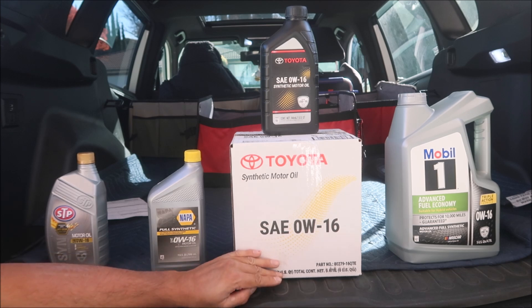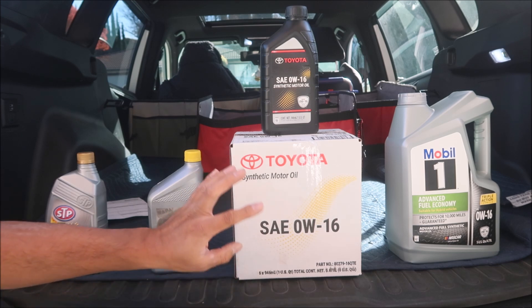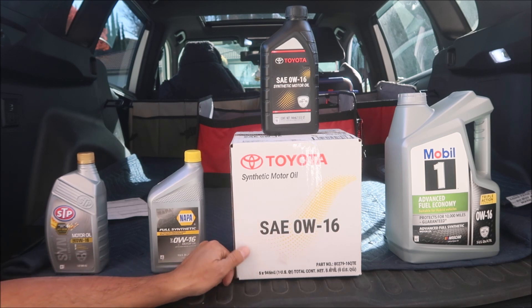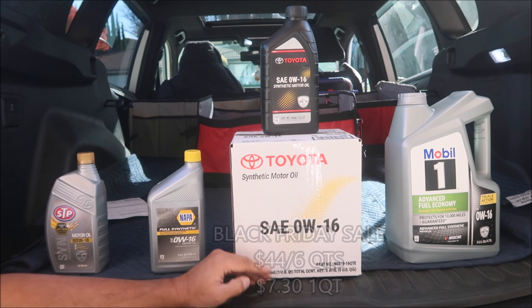Black Friday just passed and Toyota has sales on parts during the holidays. I got a big discount — I think it was like 15 or 20 percent — and then another discount because I had an online account. I had to order this online to get the Black Friday special from Stevens Creek Toyota, where I bought my RAV4 and buy my Toyota parts. It's good to support your local Toyota dealer. I got this for $44.